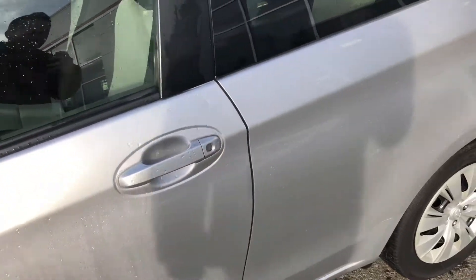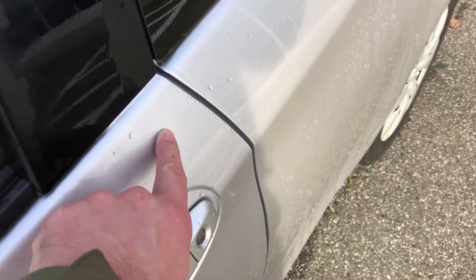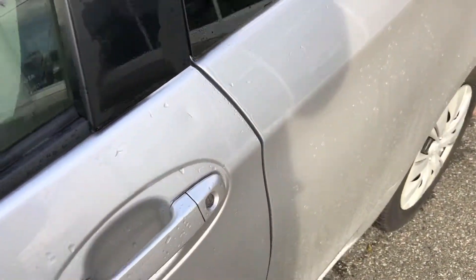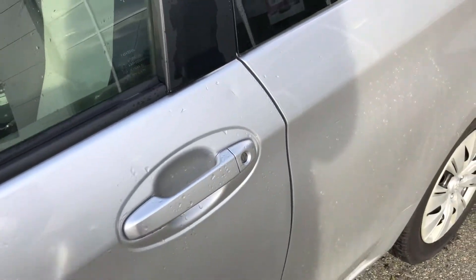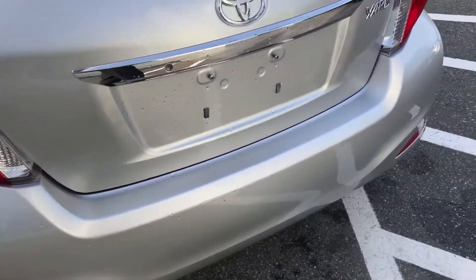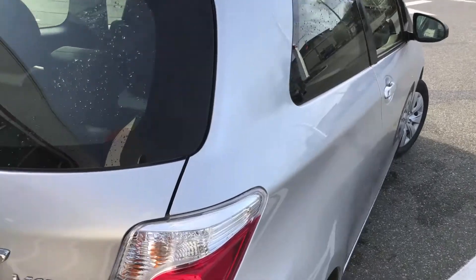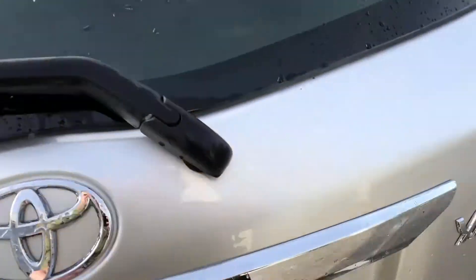Coming down the driver's side, I do have one dent here above the door handle with a little bit of a scratch — you can kind of see it there. And then around the back.